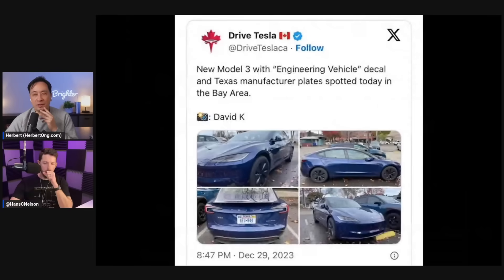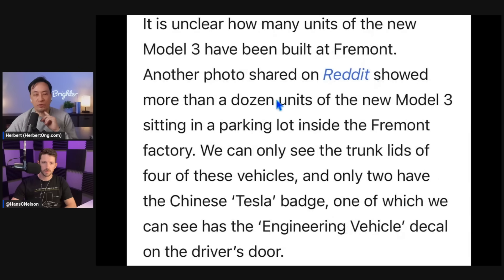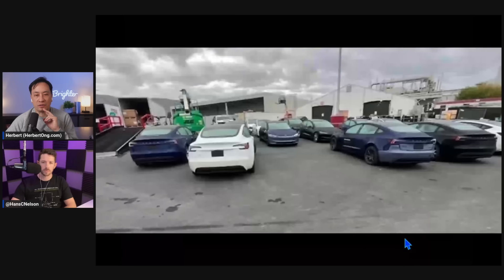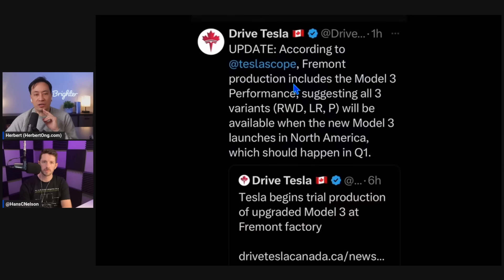Let's look at how credible this is. There's this article saying it appears Tesla has been throwing us all off the scent because Fremont has already begun trial production of the Model 3. It's unclear how many units have been built at Fremont, but a photo shared on Reddit shows at least a dozen units in the parking lot inside the Fremont factory. We can see trunk lids of four vehicles, only two with the Chinese Tesla badge, one with an engineering vehicle decal. According to Tesla Scope, which has access to software data, Fremont production includes the Model 3 Performance, suggesting all three variants will be available when the new Model 3 launches in North America in Q1.